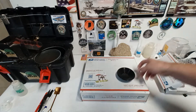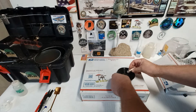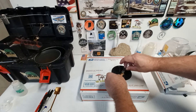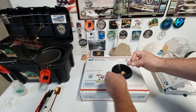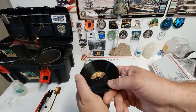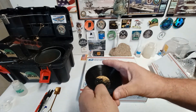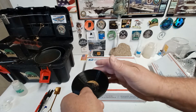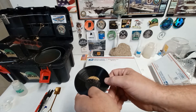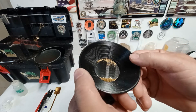You gotta put some gold in there. That's pretty neat.